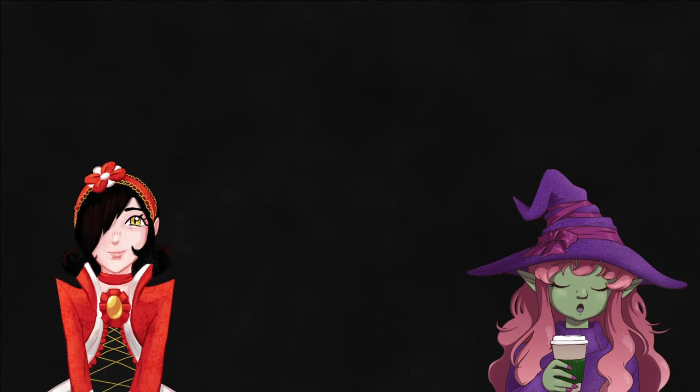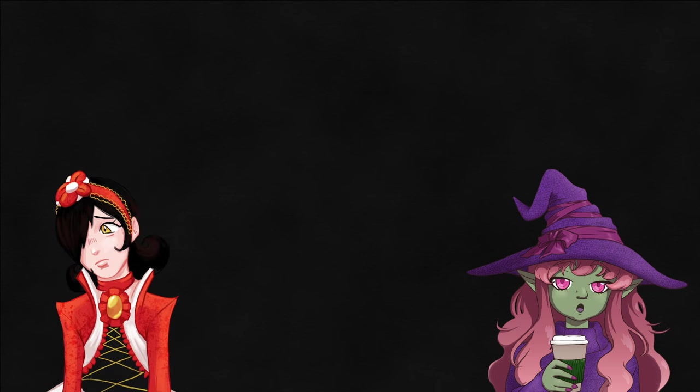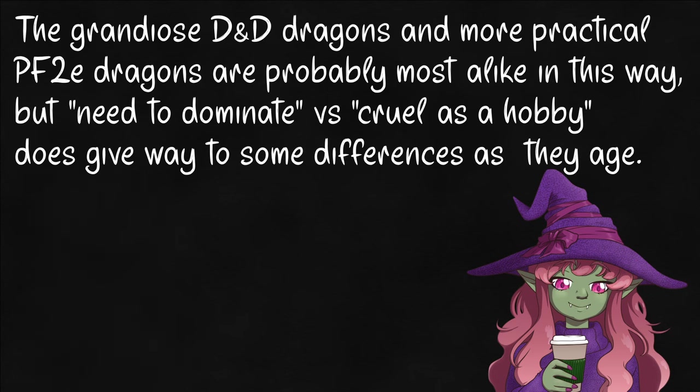So we outmaneuver the D&D ones, and we hit the Pathfinder ones hard and fast. That's actually a bit more simple than I expected — well, not necessarily. Before we get into my special homebrew dragons, which I'm honestly kind of proud of this time, let's walk through a fight at the different ages.